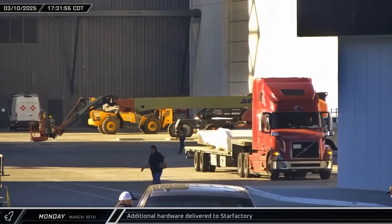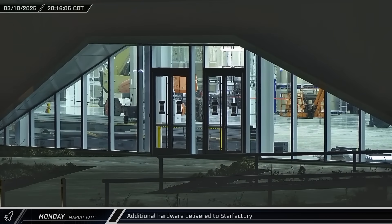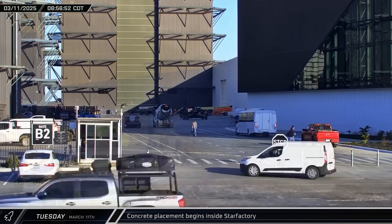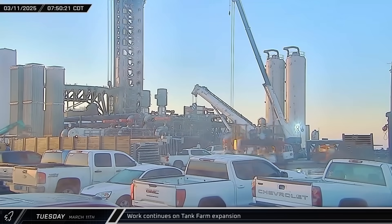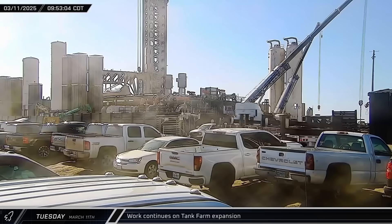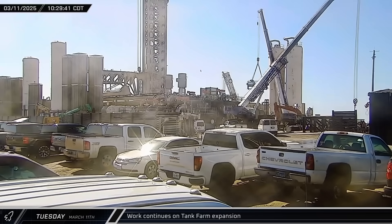Back at the build site, another truckload of hardware was delivered and taken into Star Factory. That night, a peek through the building's front door showed where the steel that was delivered earlier had been staged inside. On Tuesday morning, several concrete trucks arrived one after another and backed into Star Factory, presumably pouring the new footings for the staged steel columns. Tuesday was another busy day at the launch site with seemingly continuous deliveries of new hardware for the tank farm expansion, as well as installation of previously delivered components, as SpaceX works to get the second launch pad online this year.